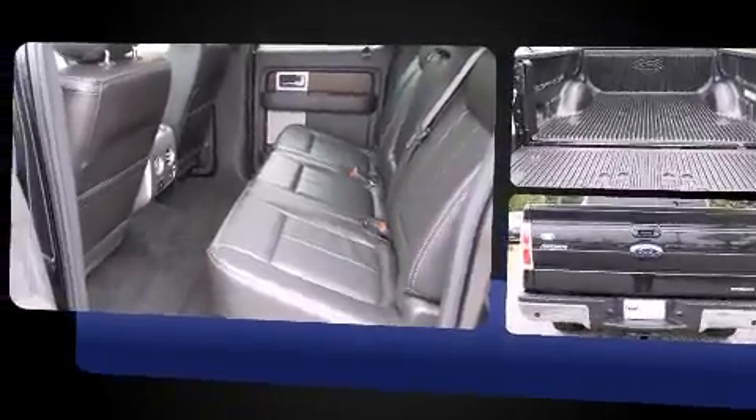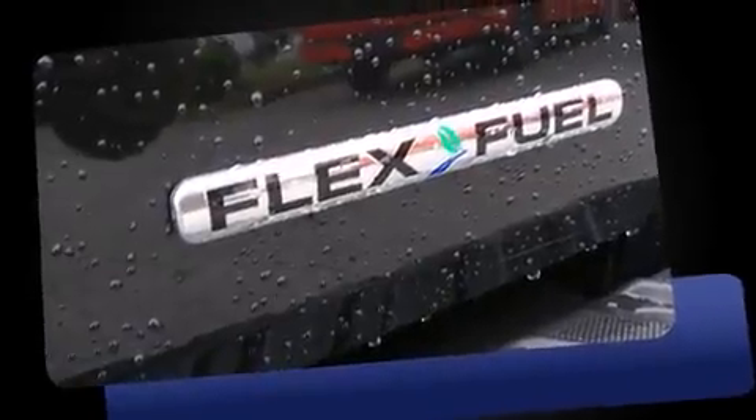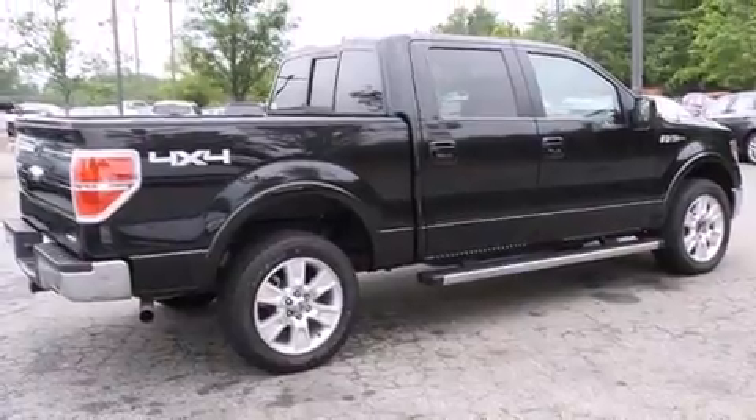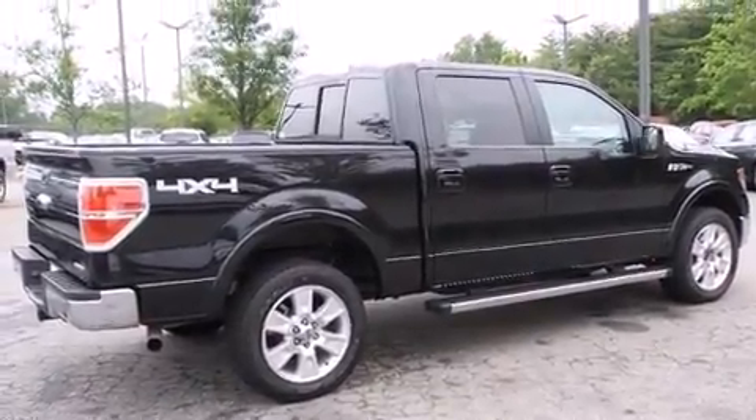A 5.0L V8 engine pairs with a sophisticated 6-speed automatic transmission, and for added security, Dynamic Stability Control supplements the drivetrain. Four-wheel drive allows you to go places you've only imagined.